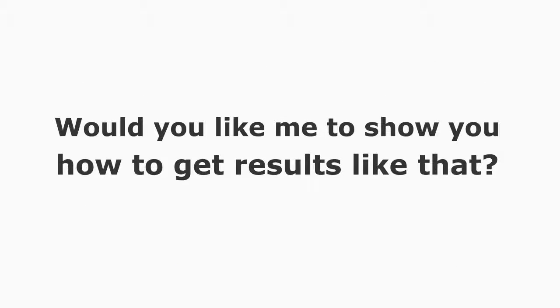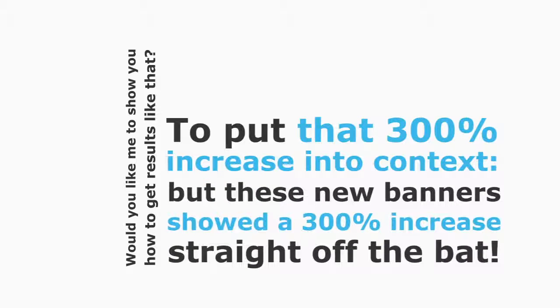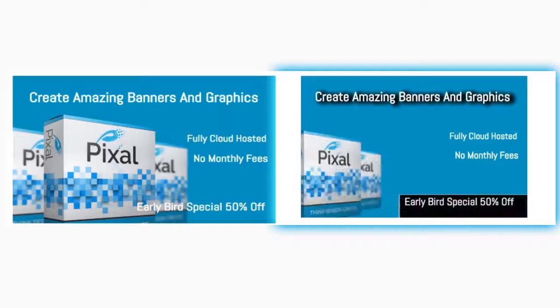Would you like me to show you how to get results like that? These are not freak results — I've tested these again and again and we're seeing a huge increase in clicks on every banner we test. To put that 300% increase into context, standard tests using old-style banners might show a 20% increase after much testing and tweaking, but these new banners showed a 300% increase straight off the bat.